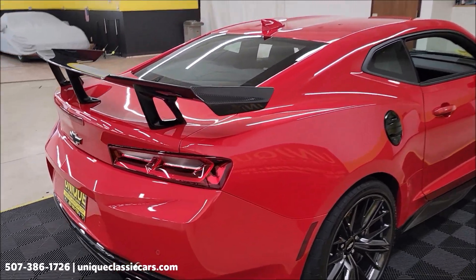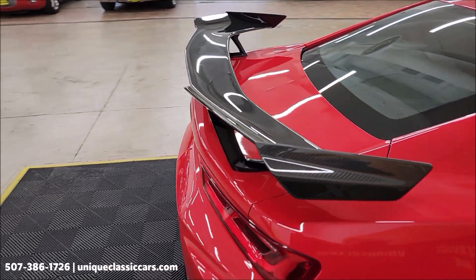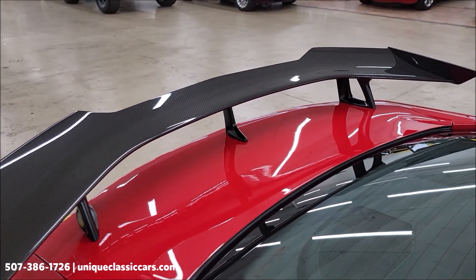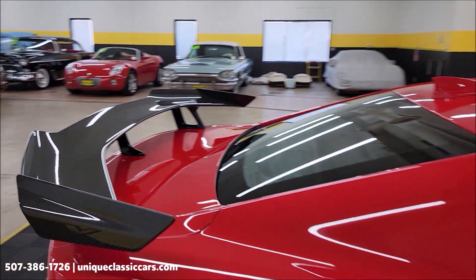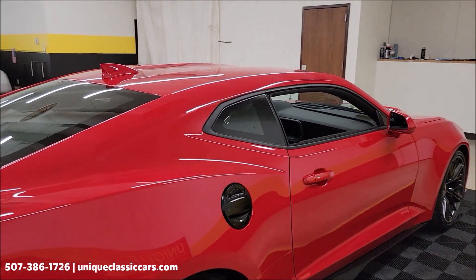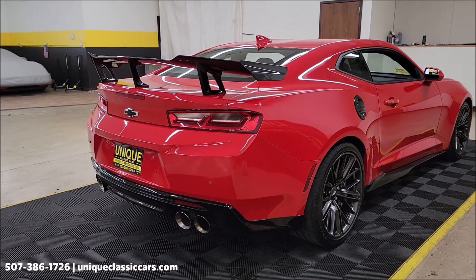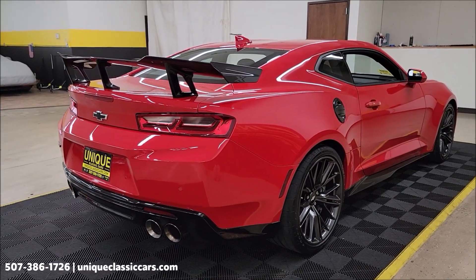Take a look at the wing in the back. Remember, we do consider trades, financing is available, and of course we can assist with transportation. Check out the still pictures.